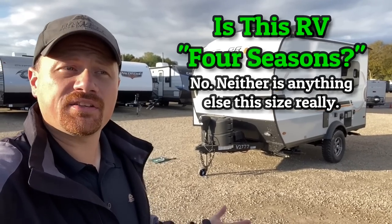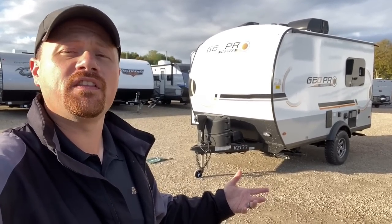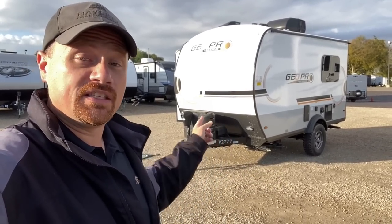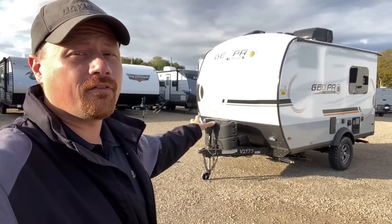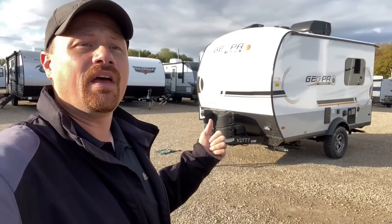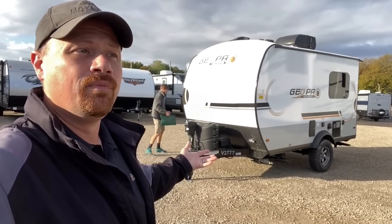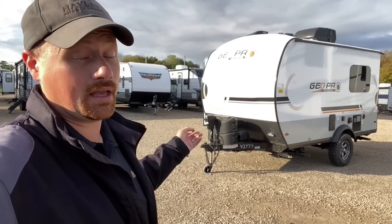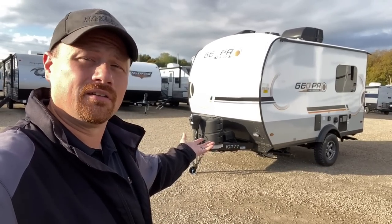A common question on something like this: is it four seasons? Short answer: no. The Geo Pro has holding tanks that are taller than the chassis, so you can't really enclose them. These do have standard 12-volt tank heaters, which is really nice for extending your season and keeping tanks protected. But in something this size I'm not aware of anyone with truly tested, proven four-season functionality. A Jay Feather Micro is a little bigger and heavier but has an enclosed underbelly with optional tank heaters. The new Ember RVs also have an enclosed belly and tank heaters. But all of those are bigger, heavier, and more expensive — the trade-offs go with the territory when you're trying to stay small and potentially SUV or minivan-towable.